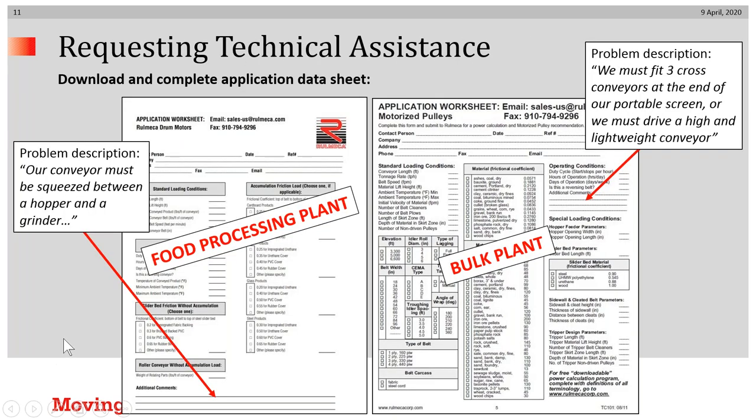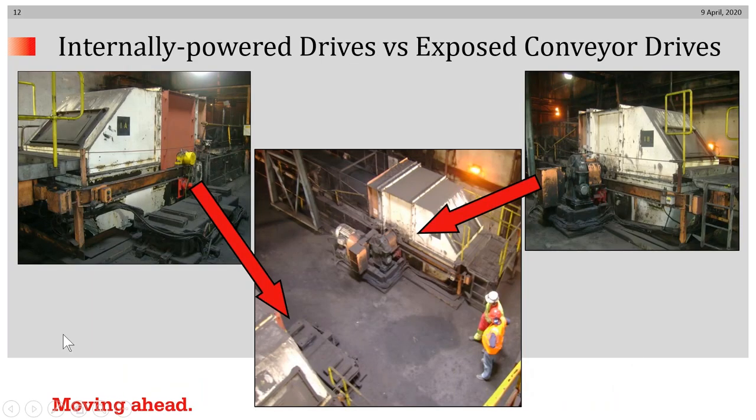To request technical assistance, we recommend you download our app sheets from our website and fill them in appropriately to give us an idea of what you're addressing. Today's talk will be contrasting internally powered drives with exposed conveyor drives.